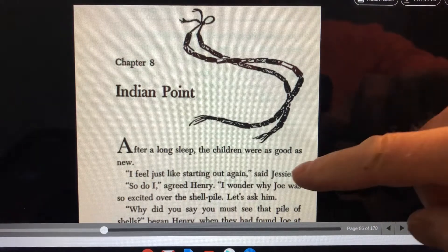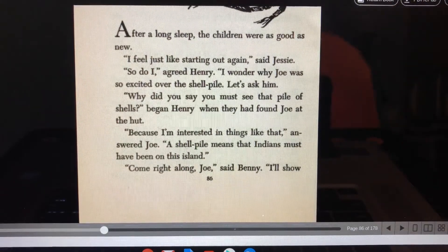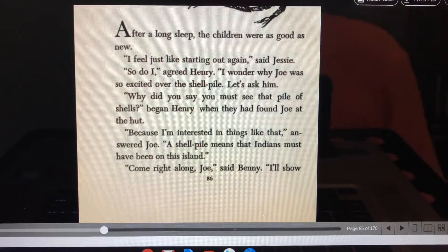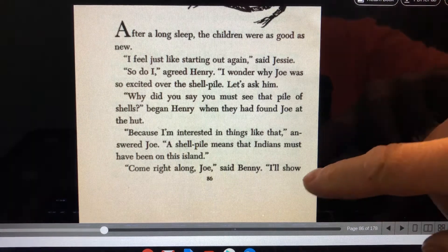After a long sleep, the children were as good as new. "I feel just like starting out again," said Jesse. "So do I," agreed Henry. "I wonder why Joe was so excited over the shell pile. Let's ask him." "Why do you say you must see the pile of shells," began Henry, when they'd found Joe at the hut.